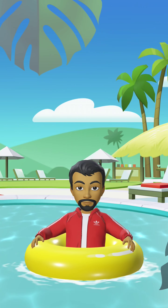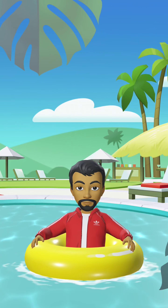Q is for queen, R is for rabbit, S is for sun, T is for tiger.